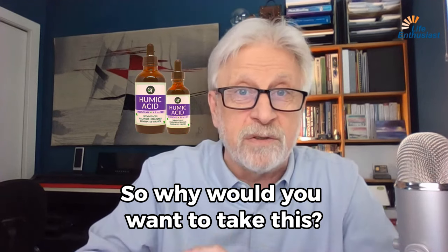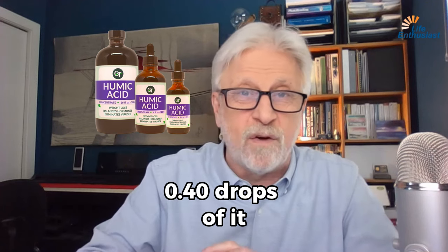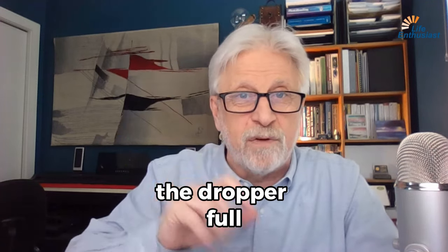So why would you want to take this? Well, I take it every day. I take about 40 drops of it — the dropper full is about 20 drops, and I do that twice a day.